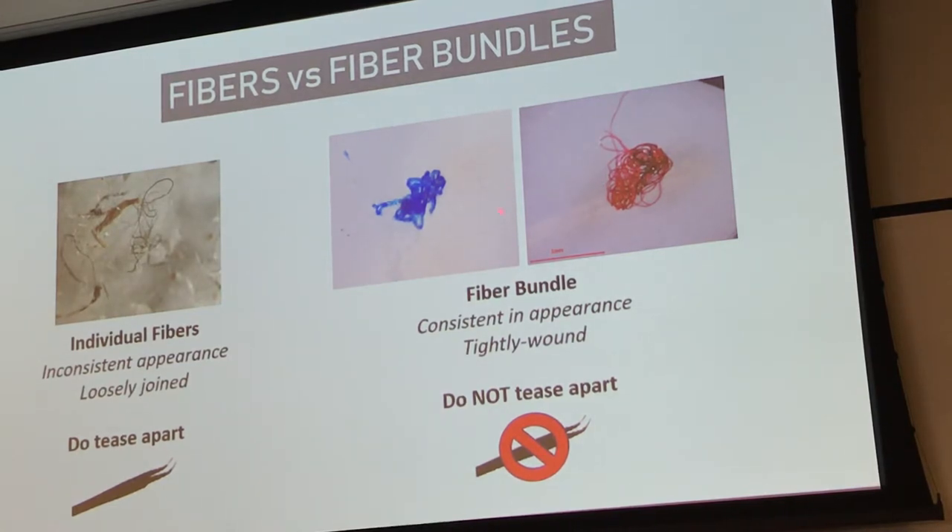If a bundle has more than 20 fibres in a tightly wound mass, count it as a fibre bundle. If there's a different-coloured fibre wound into the bundle — say a black one in a red bundle — try carefully to tease it out and count it separately. If you can't, pick it out as one bundle, call it by the dominant colour, and note the secondary colour in the notes section. Bundles should be consistent in colour and appearance.